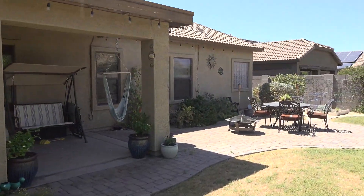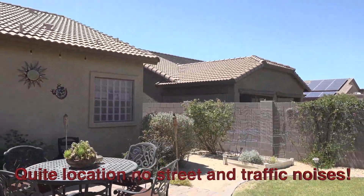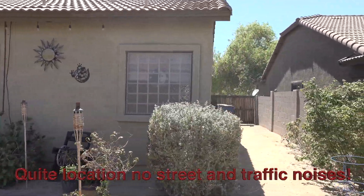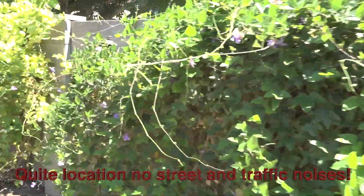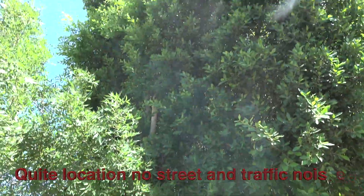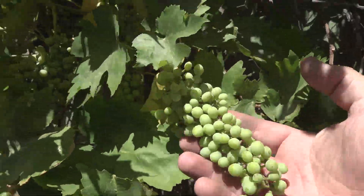Here we are in the backyard. There's a covered patio, tile roof. There's the master bedroom windows and the master bathroom windows. On the side here we have a boat gate — that comes in handy. Pomegranate, you've got grapevines, lots of mature landscaping in this yard. Look at that gorgeous, beautiful tree — that's a lot of shade on your yard and it helps keep your utility bill low.